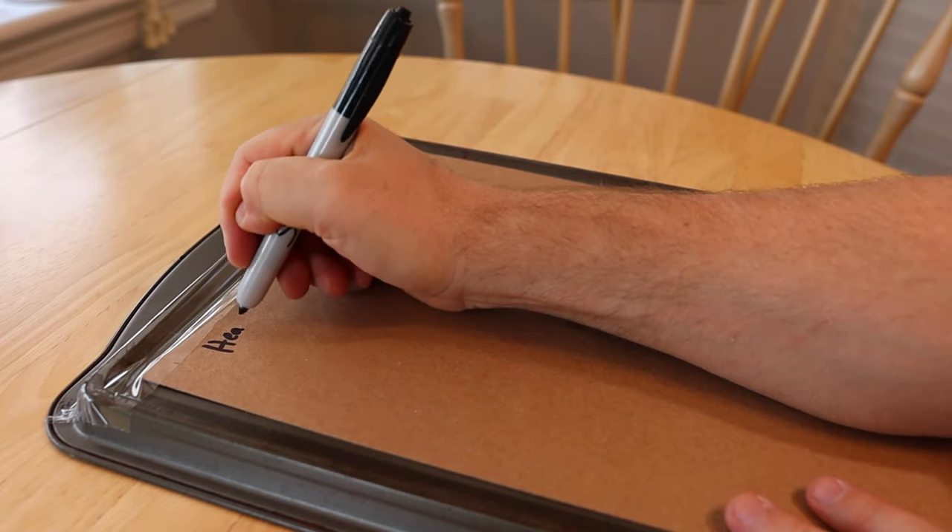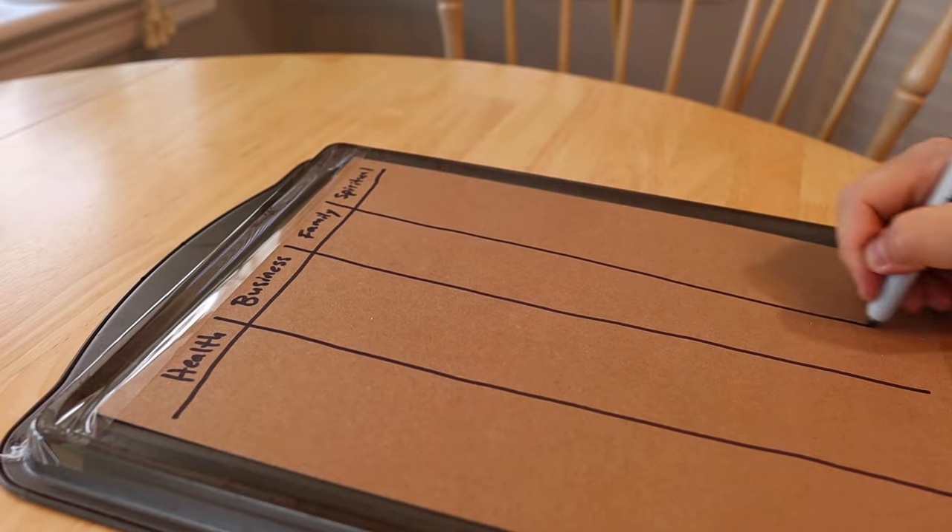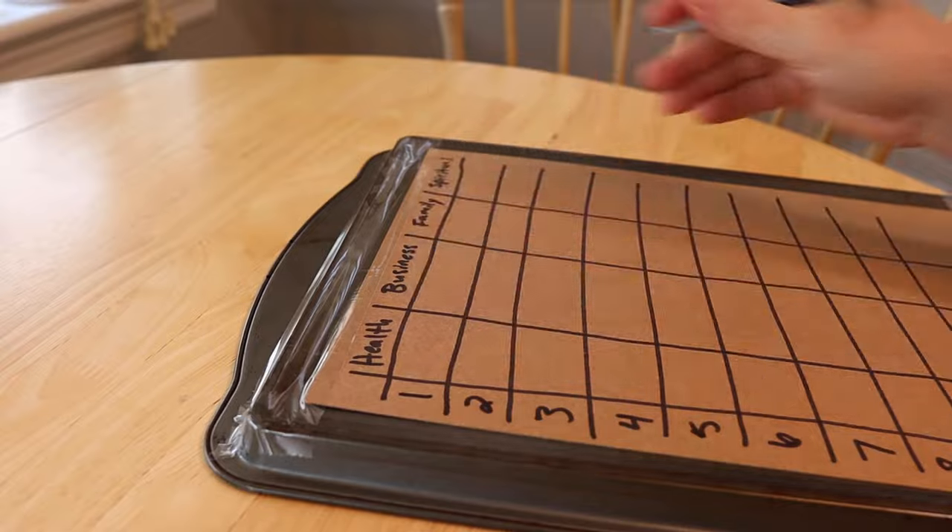So I told you guys about this system I'm trying to implement into my life to keep me accountable, keep me productive, and make sure that all aspects of my life have the appropriate attention they need so I'm not focusing too much on one category. What we have here is a cookie sheet with a piece of cardboard taped to the back. I'll have to come up with a better system eventually because my wife is not going to like me using the cookie sheet for this, but temporarily this will do. The chart has health, business, family, and spiritual across the top — those are the four categories I've chosen. If you're not a spiritual person you can leave that off, and if you're not into health and fitness you can leave that off too. Just customize it for your own personal life.